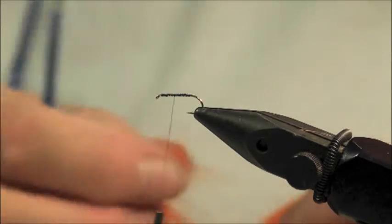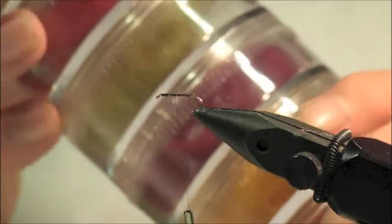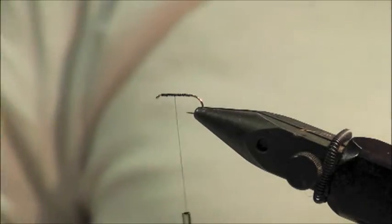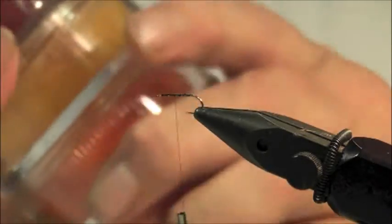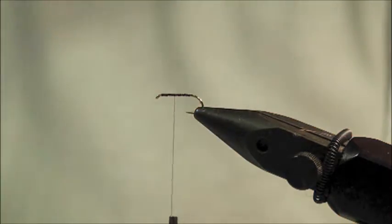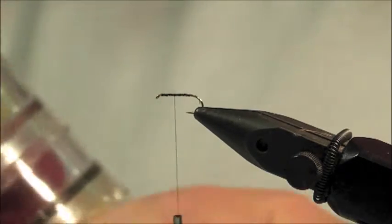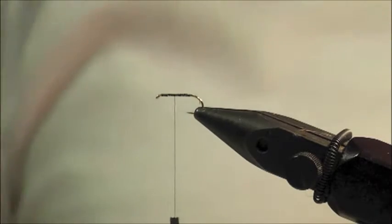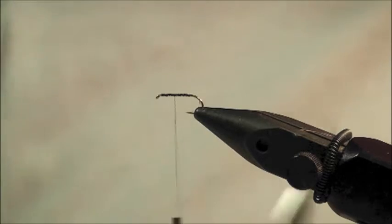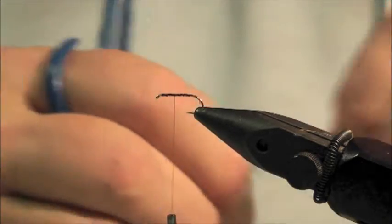It doesn't have to be orange, I can do red. Olives work quite well around us as well, and naturals. Actually, I won't do orange — I'm just going to do natural hare's fur, because I think that's what Richard prefers. It doesn't seem to go far wrong. I'll use some guard hairs. Get rid of the underfur.